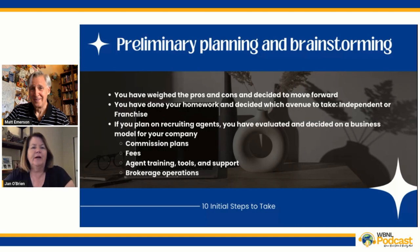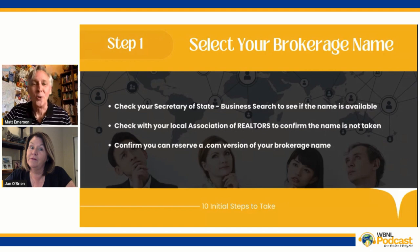Now, the very first step — step one — is to select a name.